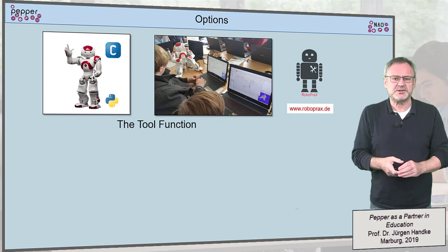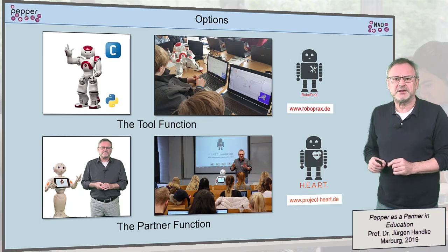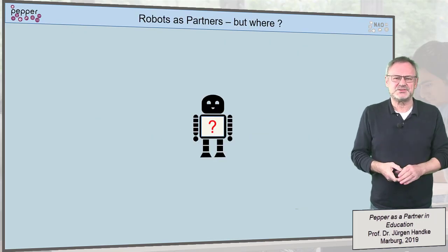The second function uses humanoid robots as partners in the classroom, where they assist humans in many ways. This function constitutes the focus of my presentation. But where exactly can they assist?